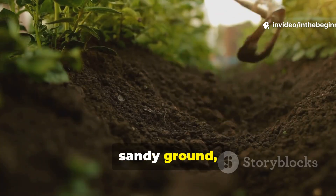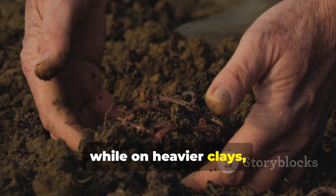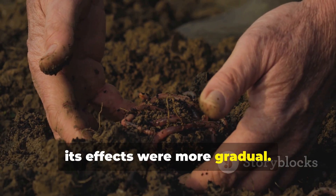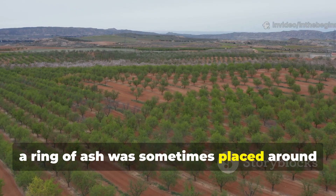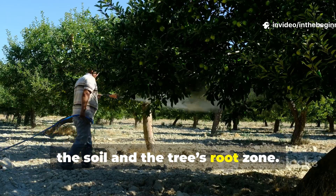On light, sandy ground, ash often worked wonders, while on heavier clays, its effects were more gradual. In orchard lands, a ring of ash was sometimes placed around the dripline of fruit trees to feed both the soil and the tree's root zone.